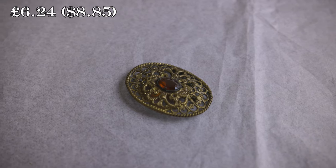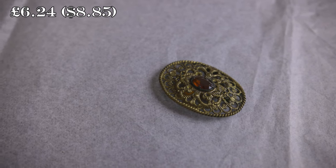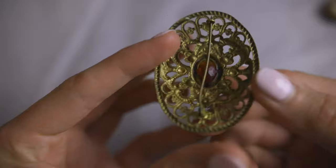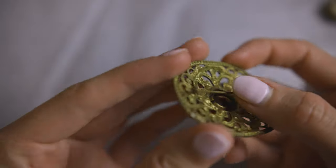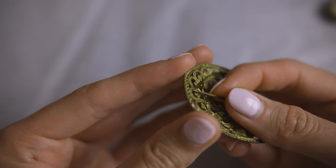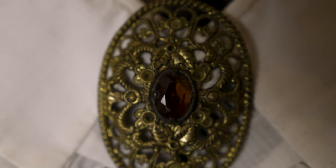Similar to the prior brooch, this is another deeper amber colored Czech clasp piece. I'm not positive what era it is from, but considering the smaller rounded hinge and C-clasp it may very well be Edwardian, as it mimics the usual design of the period. My favorite feature of this piece is the gold colored filigree style design.